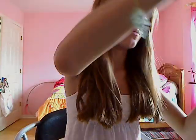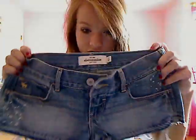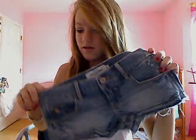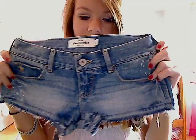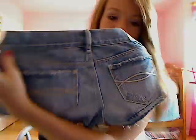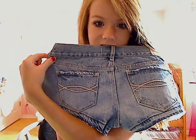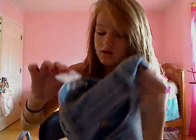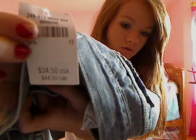The next ones I got were these other light wash ones, but these ones aren't tucked in like the other ones — they're just loose. These ones have paint on them, also a size 12. And I like them because on the back they have little ruffle-ish-esque things. These were also $34.50.